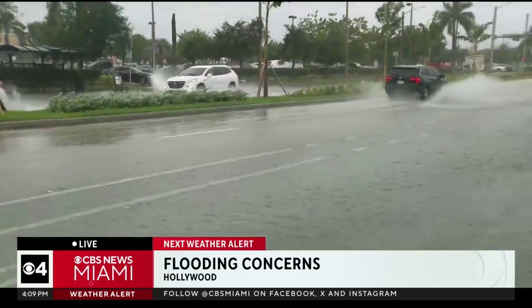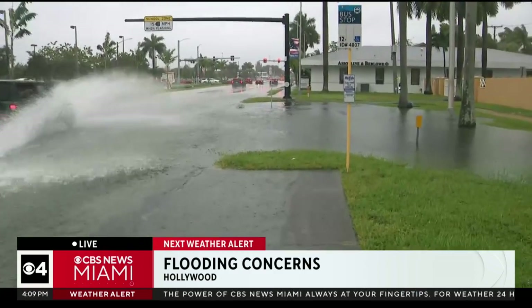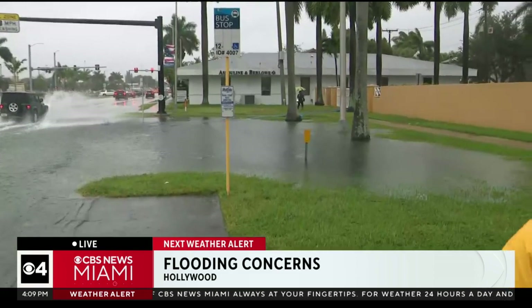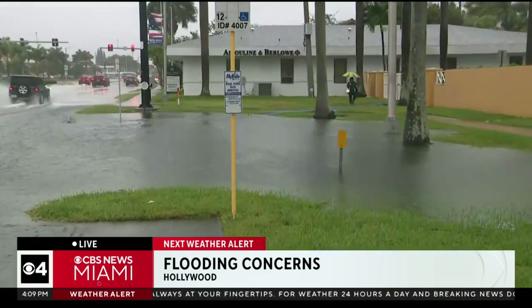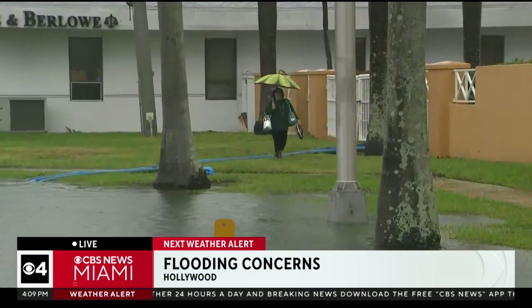On the drive up here from our station in Doral, we took the Palmetto and then got over onto I-95 North, and it wasn't fun driving up that — it was very low visibility. So just a reminder to everyone hitting the roads to be careful.